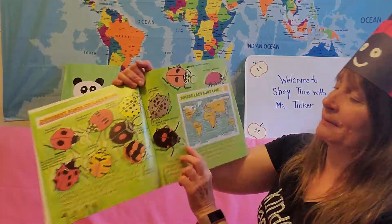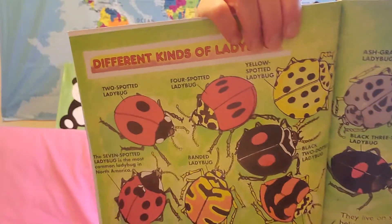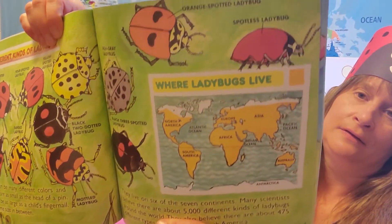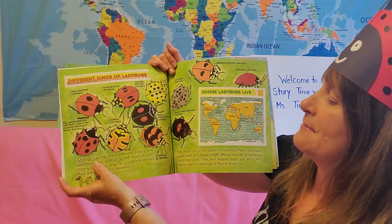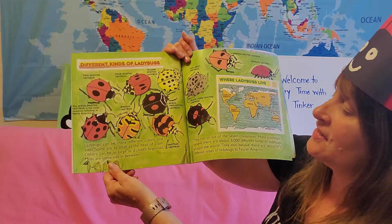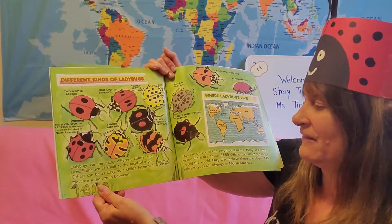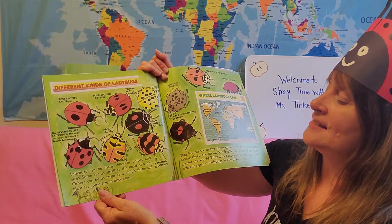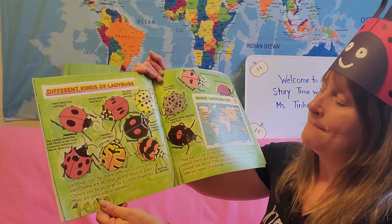Different kinds of ladybugs. You can see in this picture some of the different colors that ladybugs can be. Ladybugs can be many different colors and sizes. Some are as small as the head of a pin — that's very tiny. Others can be as large as a child's fingernail. Most are some size in between.